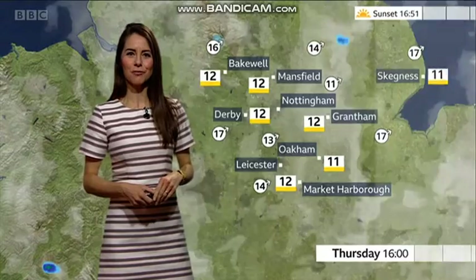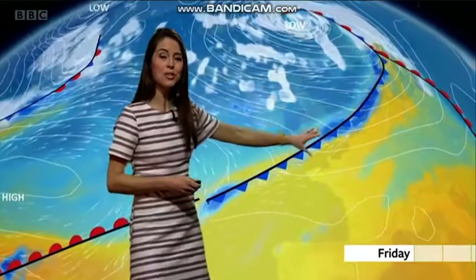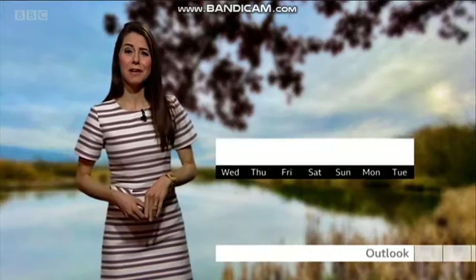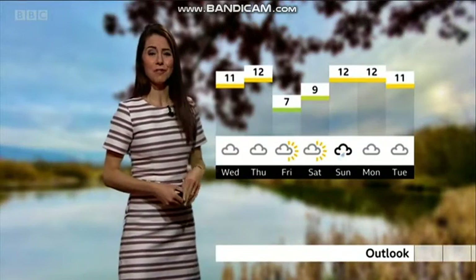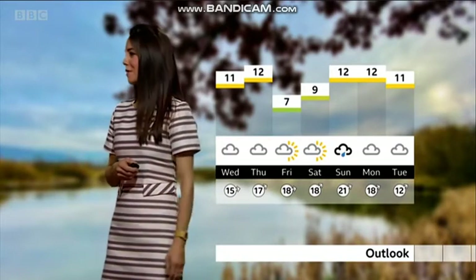Those temperatures again back up to around 11 or 12 degrees. But it is all change again Thursday night and into Friday. We've got a weather front pushing its way southwards, bringing a bit of rain on Thursday night, and also bringing in colder air. So temperatures by Friday — lots of sunshine, I have to say — but more like where they should be for this time of year at around 7 degrees.